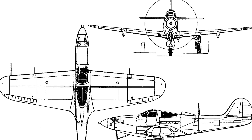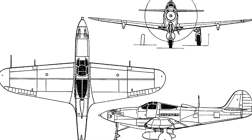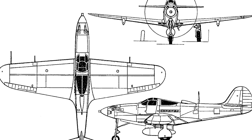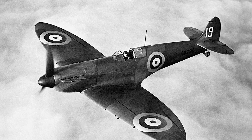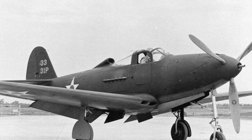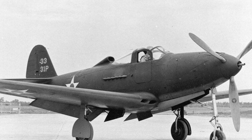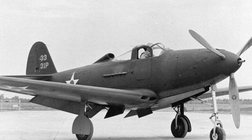In today's episode, we are going to examine a handful of peculiar Allied prototype planes that bucked the trend of warplane design in the early 1940s. And while we may not remember them in the same breath as the Spitfire, Mustang, or Hurricane, they have nonetheless carved themselves a niche in the annals of military aviation history. Welcome to Wars of the World.